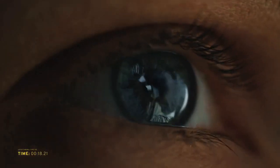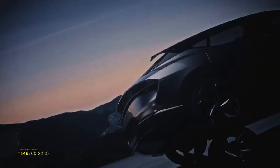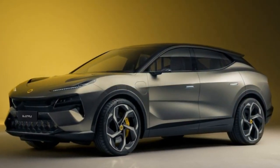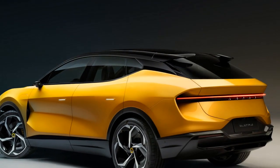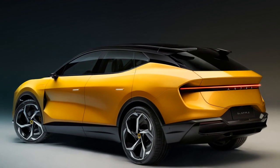The 2024 Lotus Electra boasts a striking design that seamlessly blends elegance with aerodynamic efficiency. With its sharp lines, sculpted bodywork, and distinctive front fascia, it stands out as a modern and stylish SUV. The car's compact size, typical of Lotus vehicles, ensures nimble handling and easy maneuverability, despite its SUV classification.